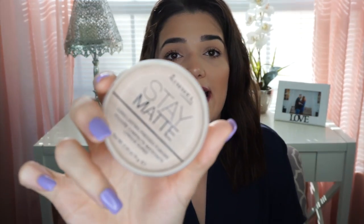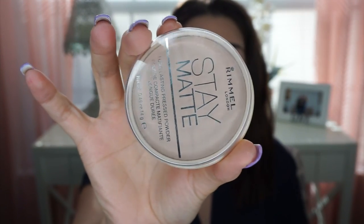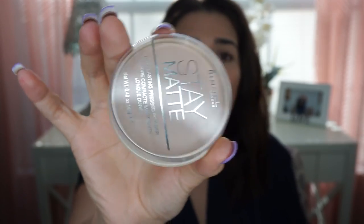Next is the Rimmel Stay Matte Powder. This is not technically a setting powder I would use underneath my eyes, but it is an all-over face powder that I constantly use. I have used it underneath my eyes several times and I do not crease. This is more my face tone powder, not my under-eye setting powder. But I do set my under eyes with this when I don't want any highlight underneath. I set my whole entire face with this. I love it and it lasts a long time. I think it's like $5.